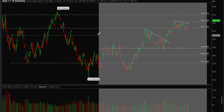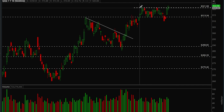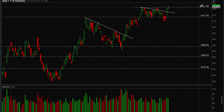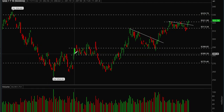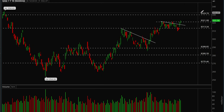Looking at QQQ first on the daily chart, there's a very clear breakout — a bull flag was forming and we were finally able to break it on Thursday. On Friday we closed very strong and took out the key 321 resistance level. For the first time we're holding and closing above it, which is a very good sign for bulls. Tech is definitely strong and the next target is going to be 330.